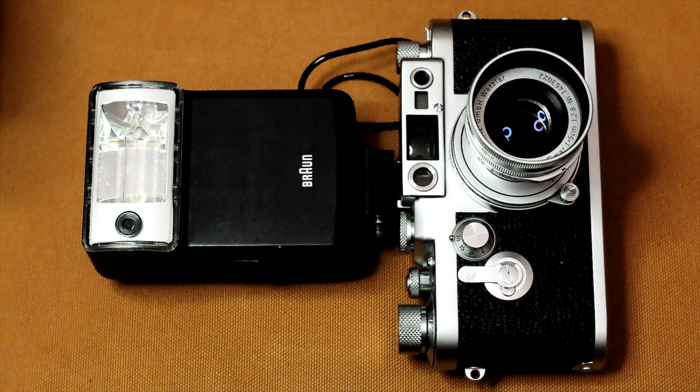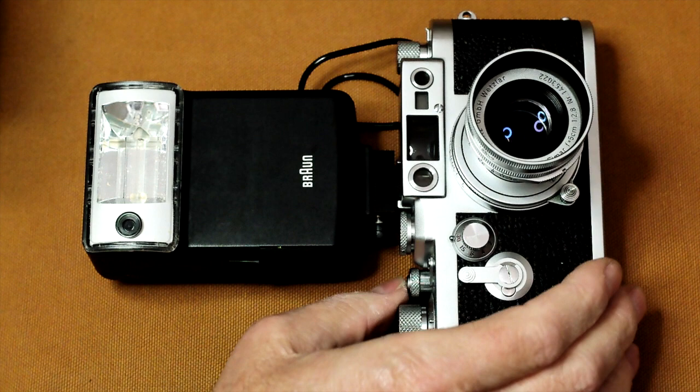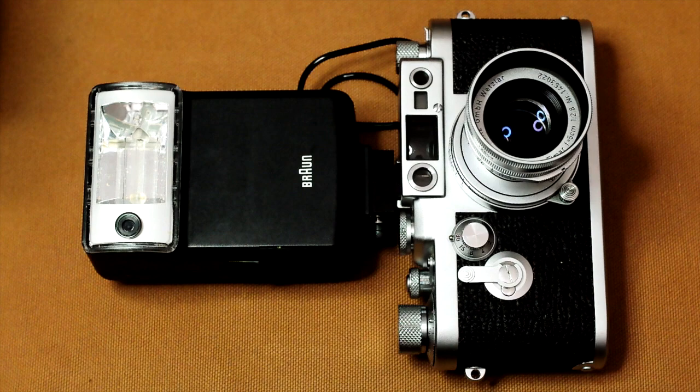The accessory shoe is the same size as the one used on today's more modern cameras. So this camera will accept and hold all old and new electronic flash and viewfinder accessories.